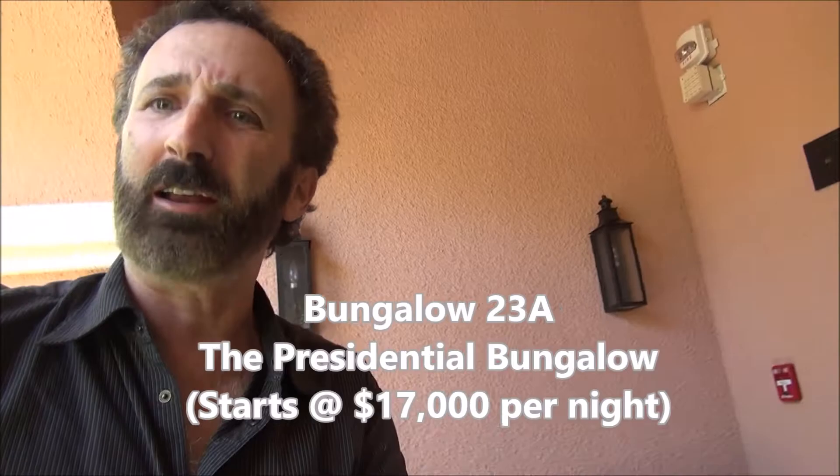Hey, it's Luxury Fred, and have I got an amazing tour for you guys today. We are at the Beverly Hills Hotel, the home of luxury. And I'm gonna give you a tour of their incredible Presidential Bungalow, number 23A. Let's go in and take a look.